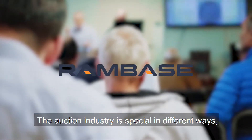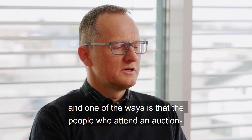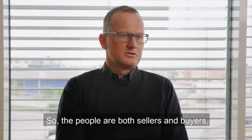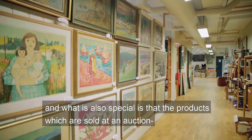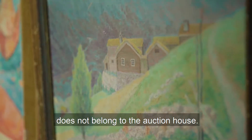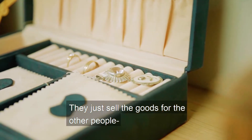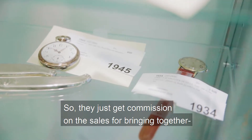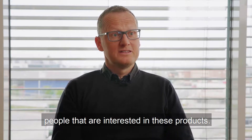The auction industry is special in different ways. One of them is that people attending an auction may also be the seller of an auction object — so people are both sellers and buyers. What is also special is that the products sold at an auction do not belong to the auction house. They just sell goods for other people, so transactions are made on products they don't own. They earn a commission on sales for bringing together people who are interested in these products.